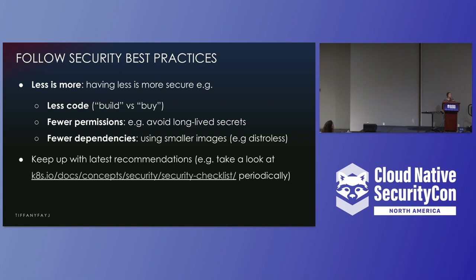First off, basically, less is more. The less that you have, the more secure that you can be. Have less code — where it's possible, try to use managed services and existing security solutions already out there, instead of going and creating your own. If you're using something that is off the shelf, maybe there have been a lot more people already working on it, unless you create your own specific security team to do it yourself.